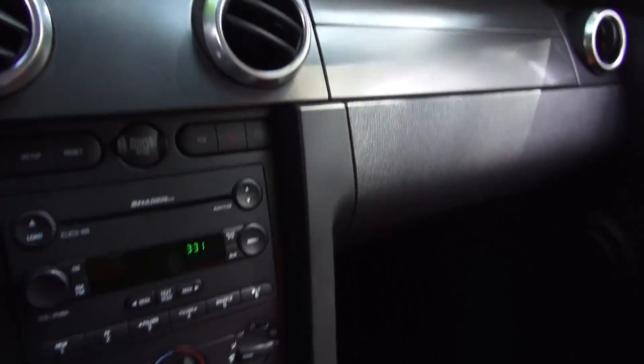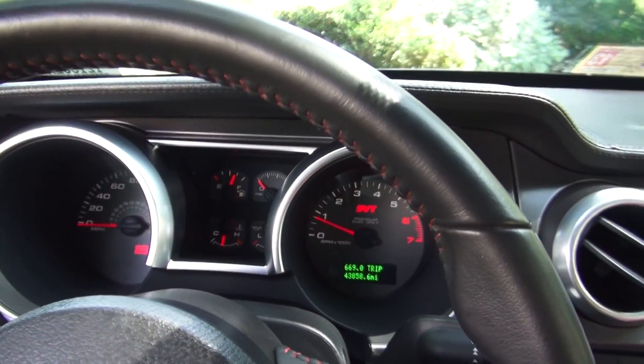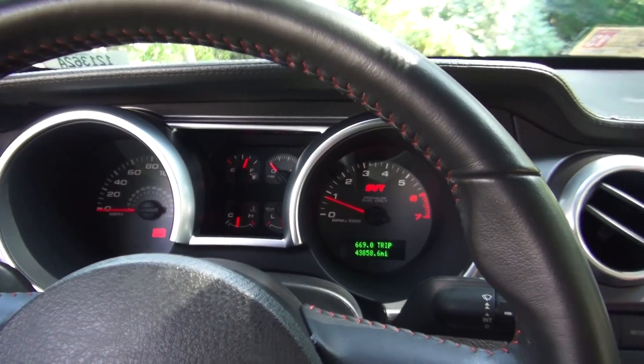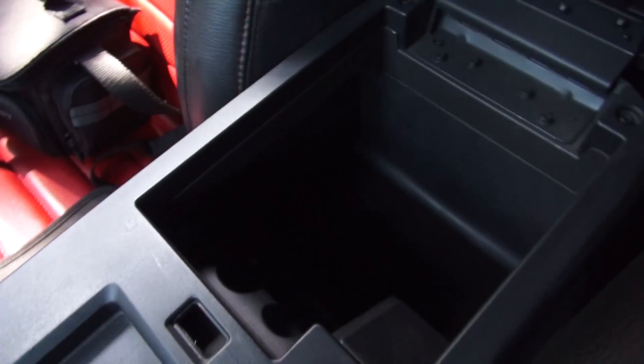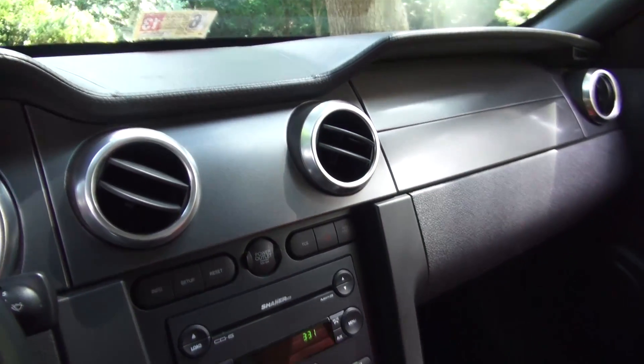One thing I'm definitely noticing is this car has a very heavy clutch — probably the heaviest clutch I've ever driven. The engagement point is pretty easy, it's just very heavy. I wouldn't want to get stuck in rush hour traffic in this car. The center console has a power port and an auxiliary input, surprisingly. No Sync or anything in this car — this is before Sync actually came out.